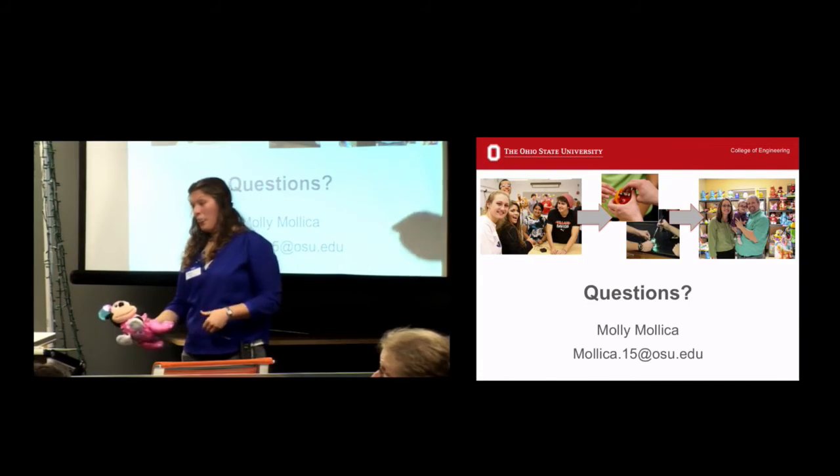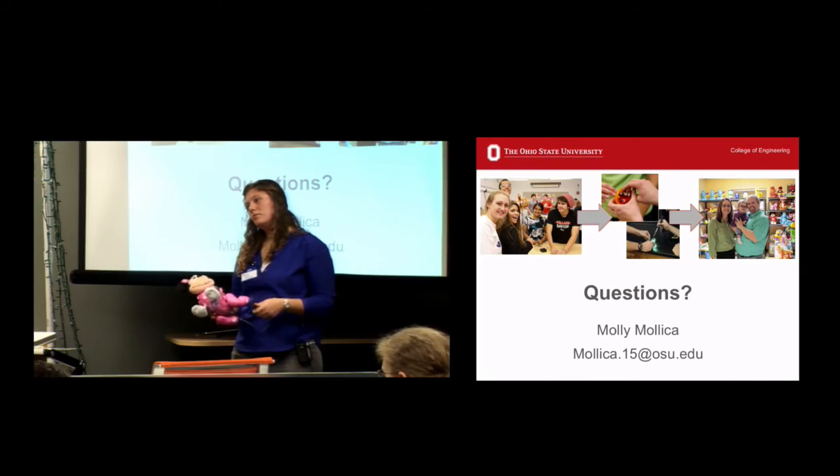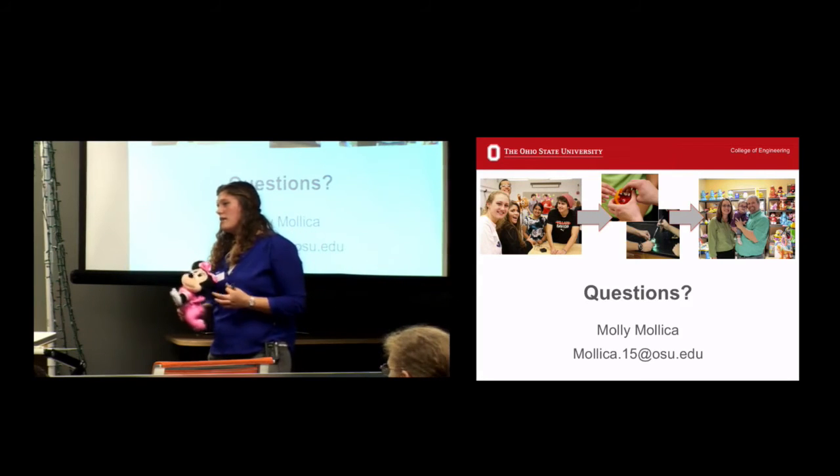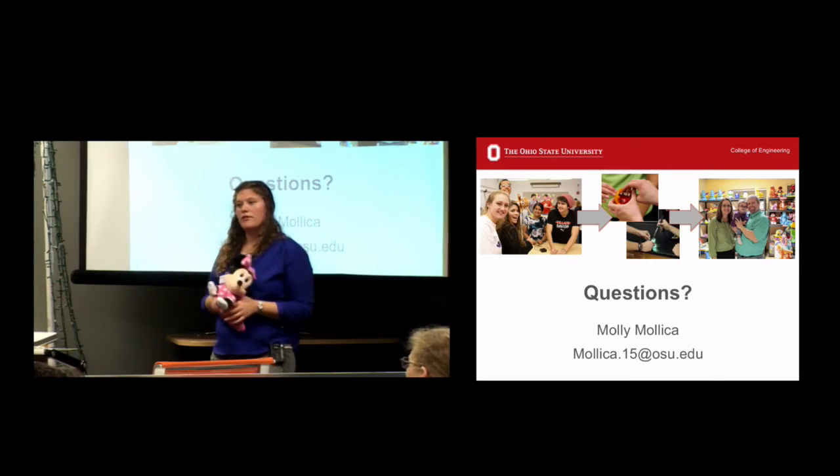Audience: Have you done any data collection or altering of wearable technology? Speaker: We have not done any wearable technology, but if you have some ideas about that I would love to talk with you about it.